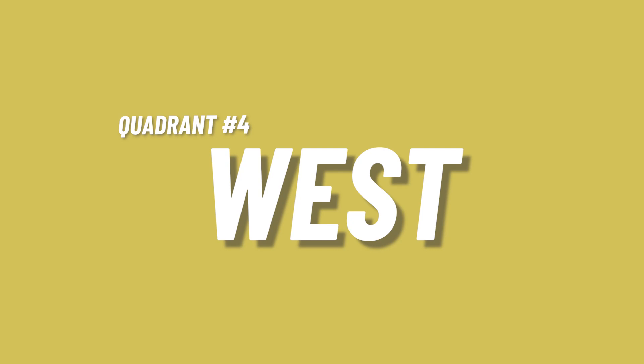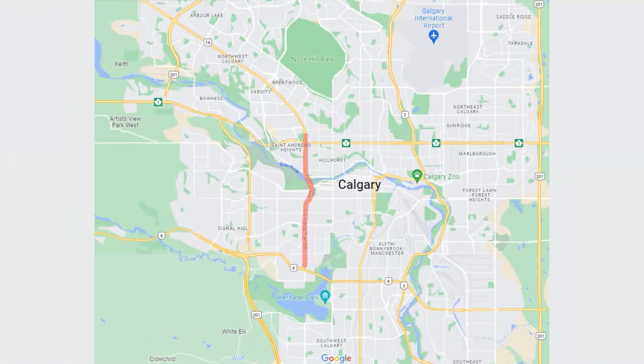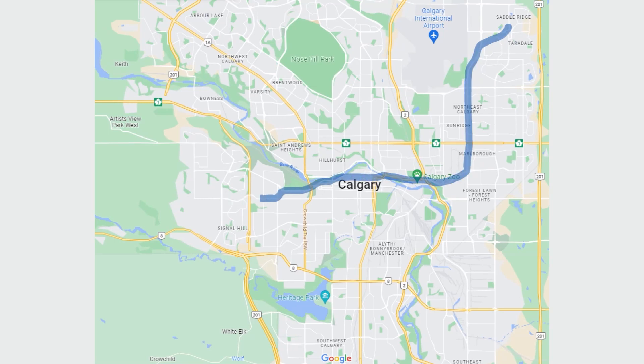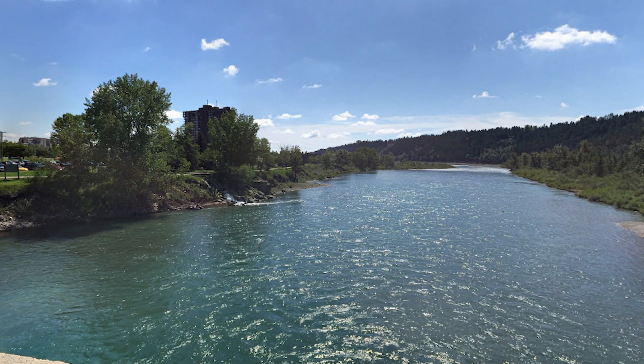The west quadrant of Calgary is a really diverse quadrant because it offers everything from close to starter home prices all the way up to luxury homes. Starting closer to Crowchild Trail and 17th Avenue, you've got great mixed-use properties like condos and townhouses, with awesome amenities — all kinds of bars, restaurants, and shopping on 17th Avenue, so if you're looking for walkability this area offers that. You've also got the C-train line going down the west side all the way up to Aspen Estates for easy downtown access, and Edworthy Park right on the river is great for walking dogs.